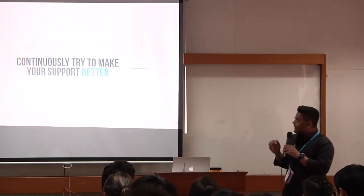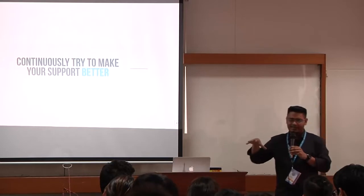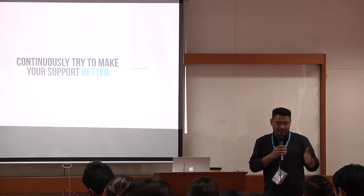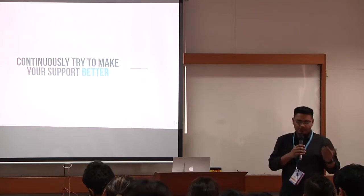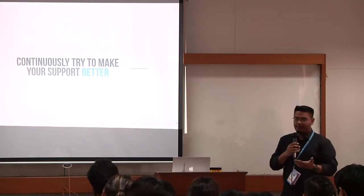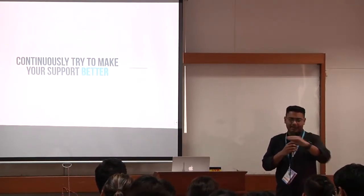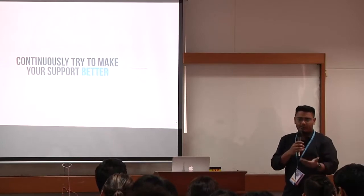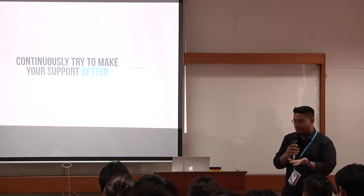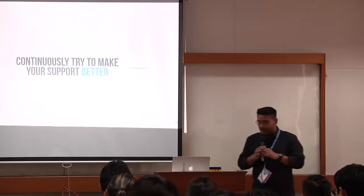Continuously try to make your support better, because every business is different and every customer base is different. Check all your previous tickets and support, find the pattern — what type of issues they usually come up with, what type of environment, what's their behavior, what they want. If you analyze them, you can easily identify the pattern and how you can provide better support. These are the main things.